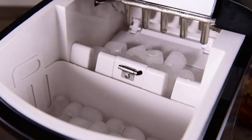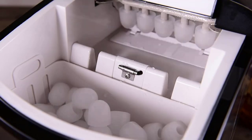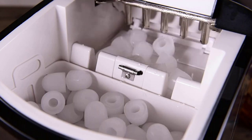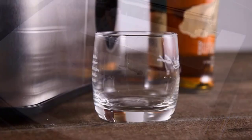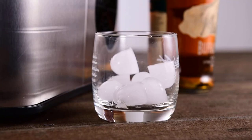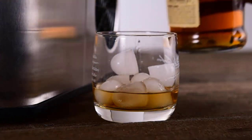When it comes to keeping your drinks chilled or hosting gatherings, having a reliable and efficient ice maker is essential. The best countertop ice maker is a must-have appliance for those who want a constant supply of ice without the hassle of traditional ice trays. In this article, we will explore the top countertop ice makers available on the market, highlighting their features and benefits. Say goodbye to the inconvenience of running out of ice and say hello to refreshing, perfectly chilled beverages at your fingertips.